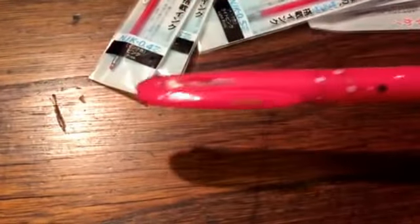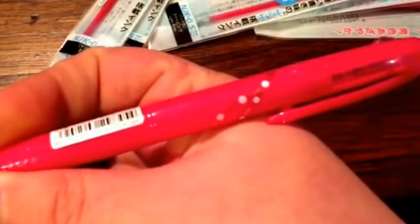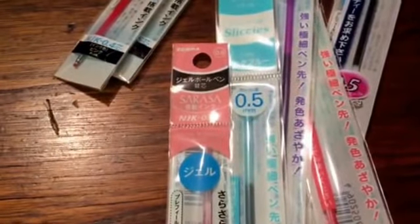And then I ordered one of the new Slickies — I think that's what they're called — a multi-pen, but it was really pretty. And then I ordered a bunch of refills for the pre-fill and the Slicky.